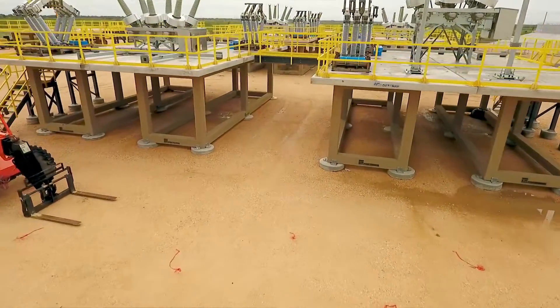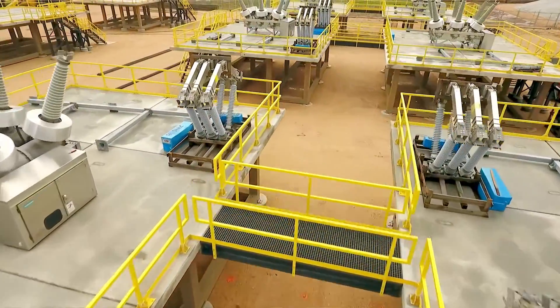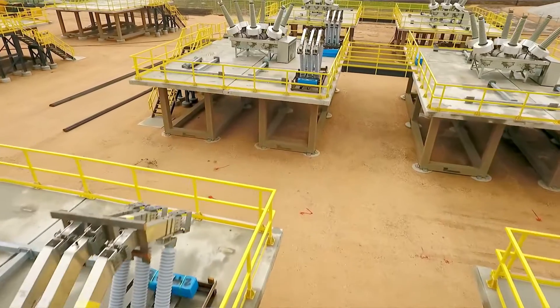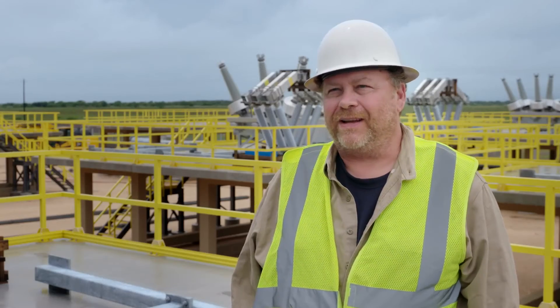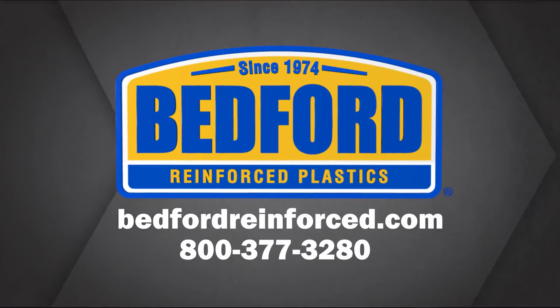All their FRP products arrive scheduled on time. Deliveries are great, great people to work with. We enjoy working with FRP every day. Learn more about the products used in this project and the benefits of FRP at bedfordreinforced.com or call 800-377-3280.